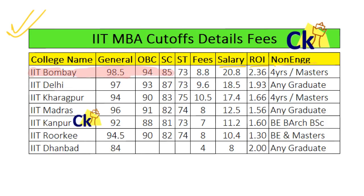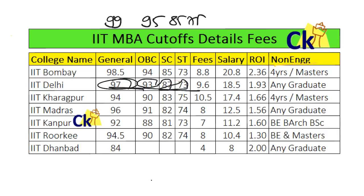IIT Bombay cutoffs: General category 98.5, OBC 94, SC 83 — these are estimated cutoffs. If you are in the range of 99 or 98.3, 98.5 plus you can easily apply. OBC 94-95, SC 85, ST 75 — round off as per your requirements. Cutoffs change every year; if the number of applicants is less, the cutoff might go down. My estimate: General ~99, OBC 95, SC 85, ST 75.